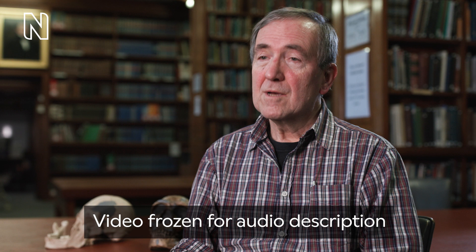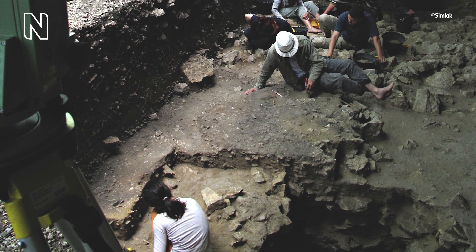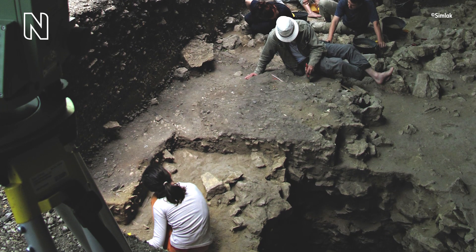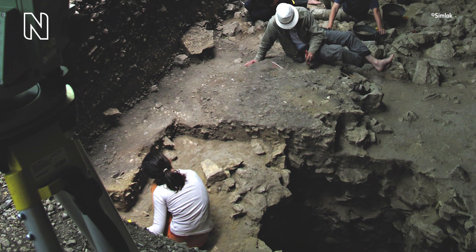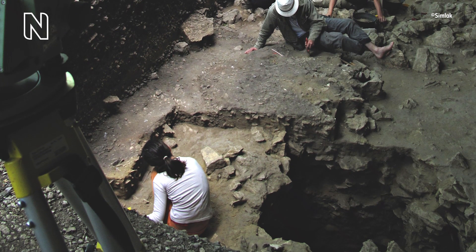Chris Stringer, museum scientist, speaks from a library. A French-led team have been digging a site called Grotte-Mandrin in southern France. They found evidence of a modern human there 54,000 years ago — much older than we thought.